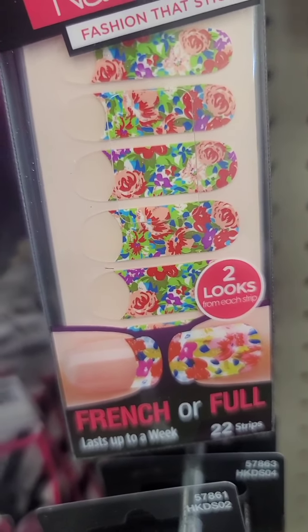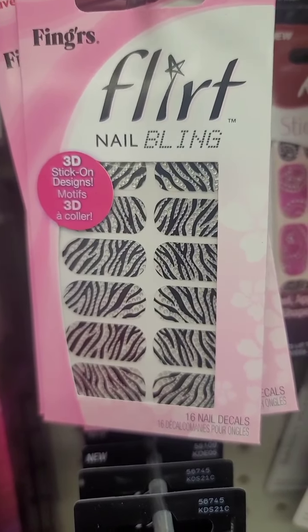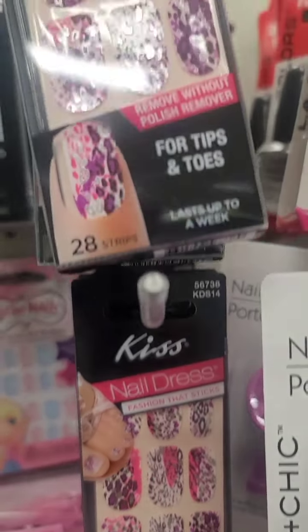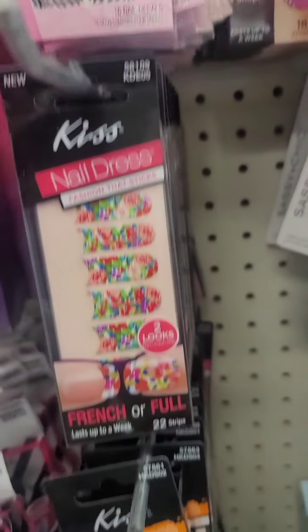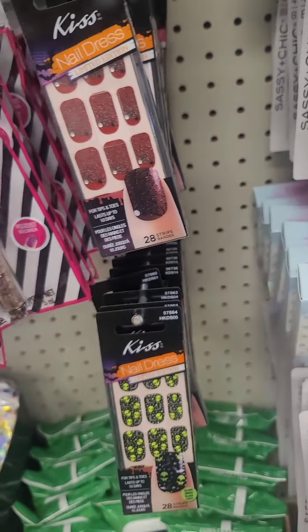These kiss nail stickers are new — I have not seen these. They even have ones from Fingers with bling, really really nice, and different stick-on designs. I'm really shocked that we're seeing them because we normally don't get name-brand cosmetic items — it's very rare at my locations close to me.